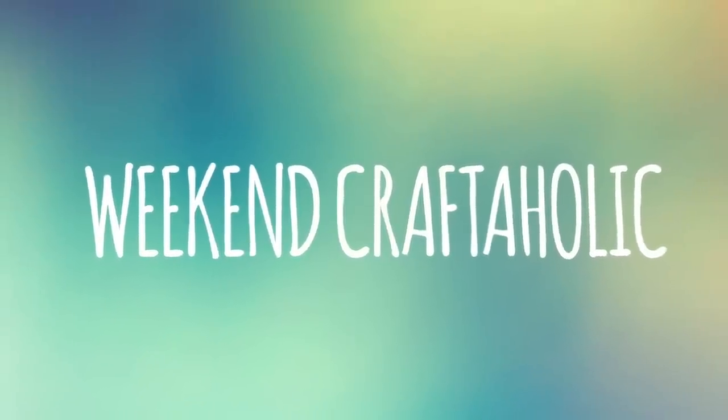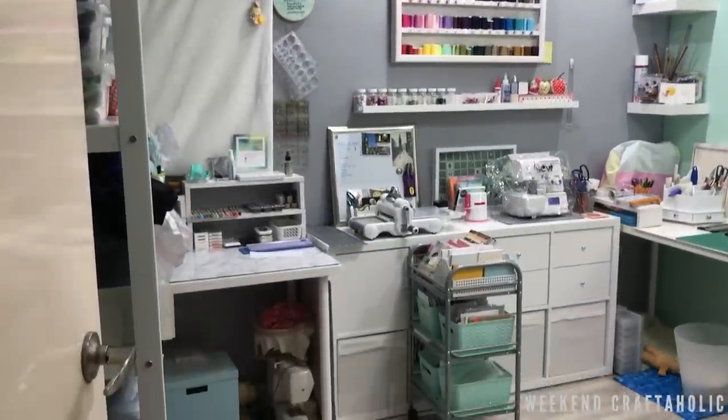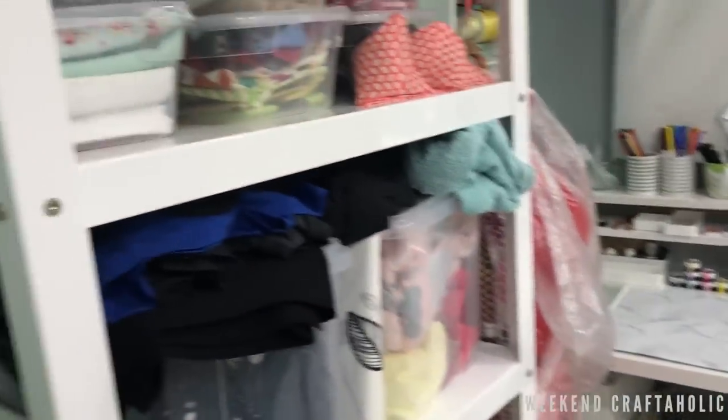Hello fellow crafters, I'm Karen the Weekend Crafterholic, and today I wanted to show you an updated room tour. I did do one last year, probably about May or June time, when I first actually set up the room. It did take a long time in the planning, so there hasn't been too much change this time. As you walk into the room, this is my wall of fabric.